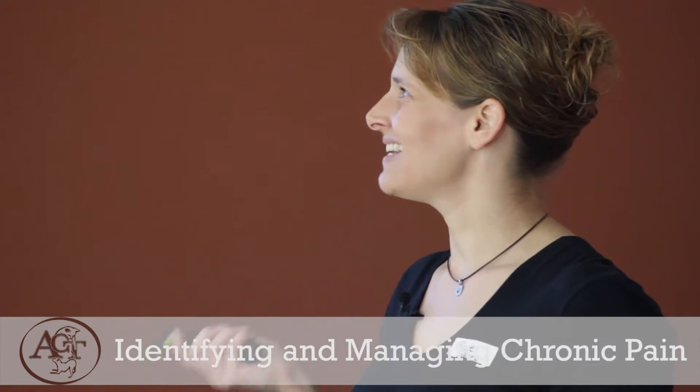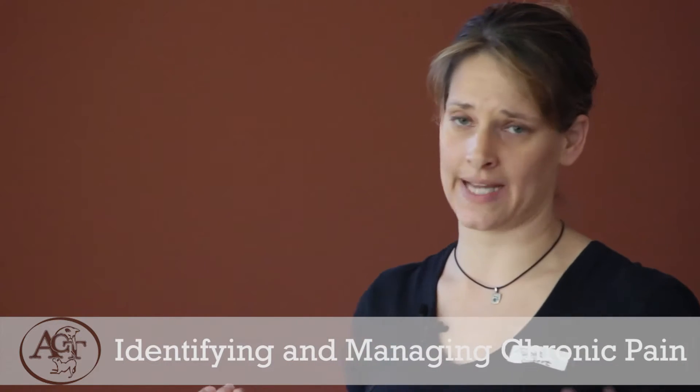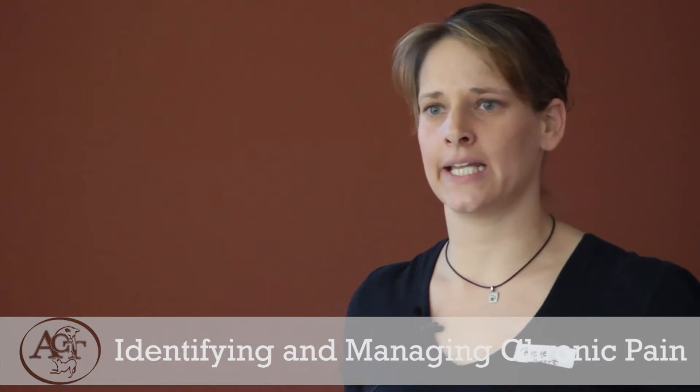Robenacoxib, brand name Onsior, is a new NSAID labeled for use in cats in Europe and the U.S. In Europe they're allowed to use it for a six-day stretch. In the U.S., we're only allowed to use it perioperatively — related to a surgery — for a maximum of three days. Anything beyond that is considered off-label use.